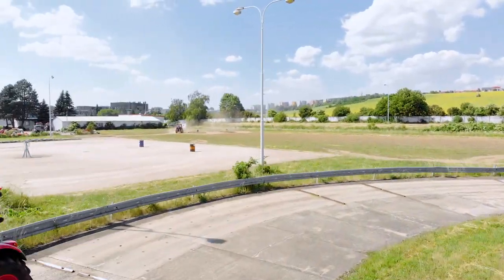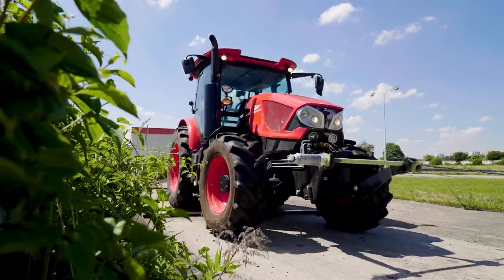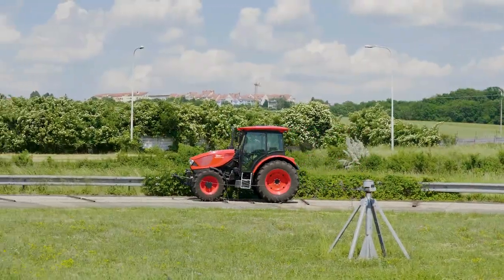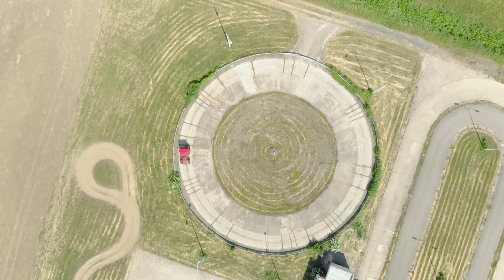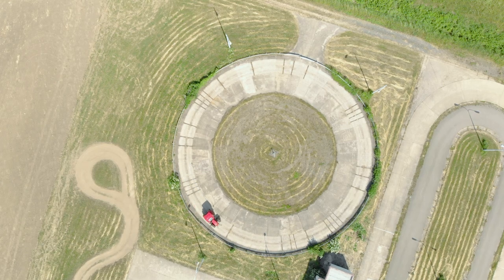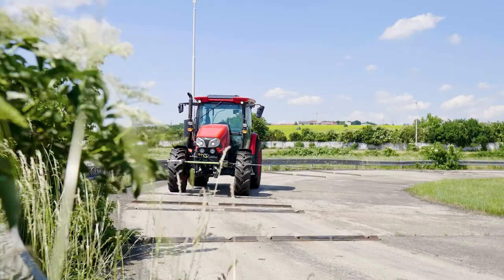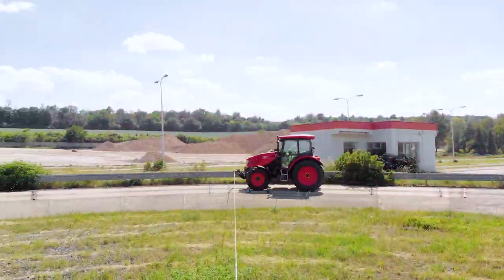Bodywork components are tested on this track. The tractor moves on low obstacles but at a higher speed, up to 15 km per hour. This accelerates the simulation of driving on uneven field terrain. As with the high obstacles test, the tractor must be able to drive for hundreds of hours in both directions.